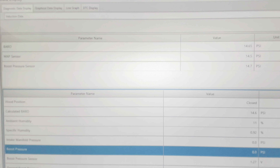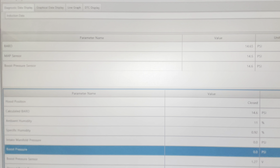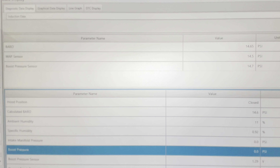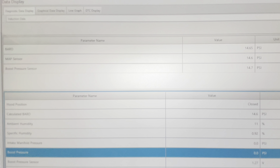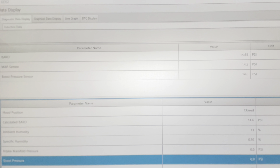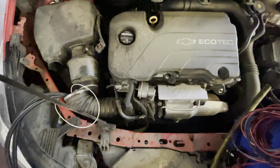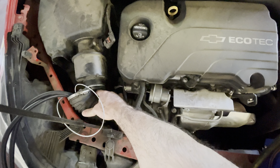I should mention that before I started my road test and recorded data, I made sure that all of my various pressure sensors agreed with each other with the engine turned off, because I need to know that I can trust those pressure sensors.